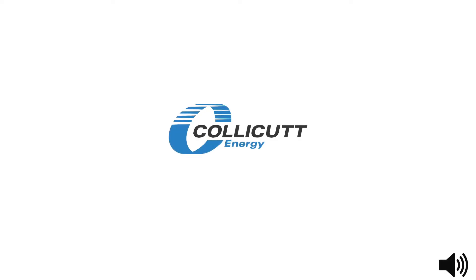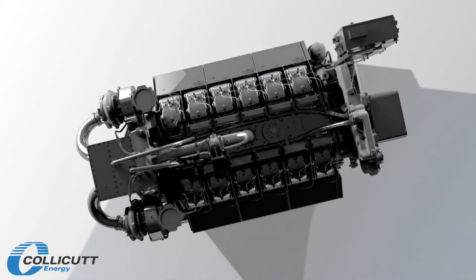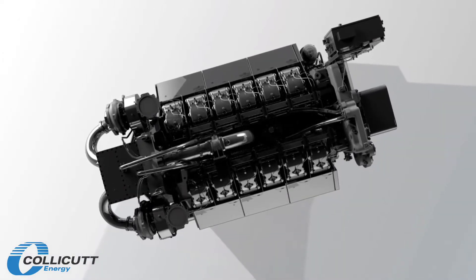As an engineering innovator, we know that when you call something best in class, your customers are going to have some high expectations. These new engines meet them all, and then some.